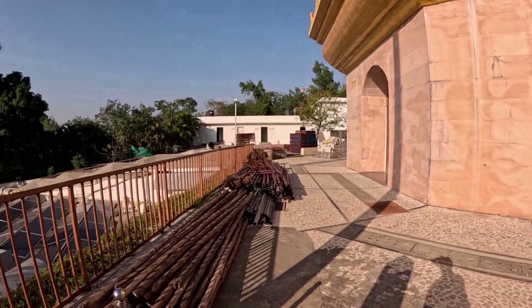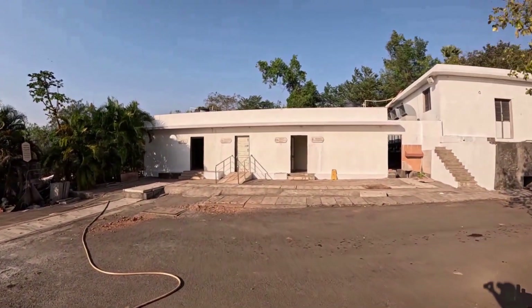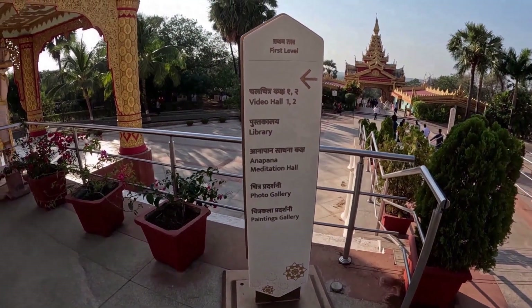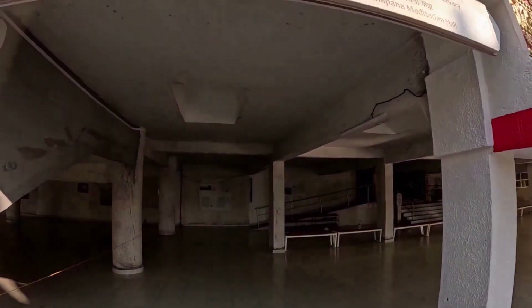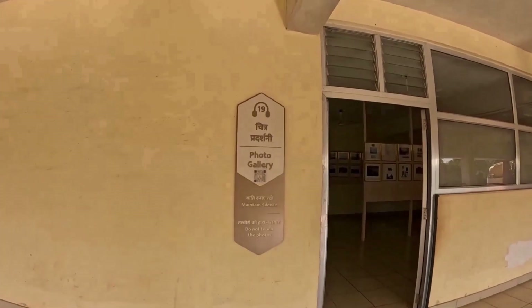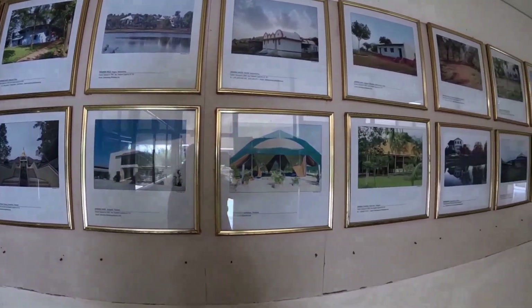I am walking towards the washroom. There is another washroom in the restaurant at the lower level. This section is specially for the Video Hall, Library, Anapana Meditation Hall, Photo Gallery, and Painting Gallery.